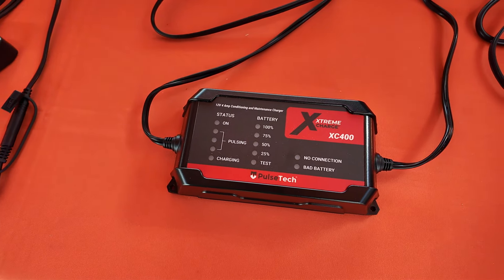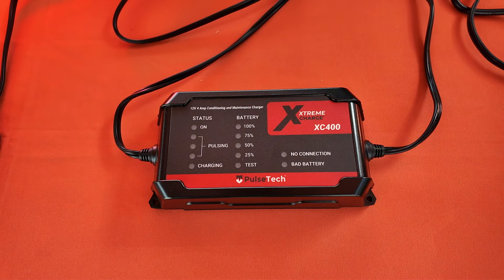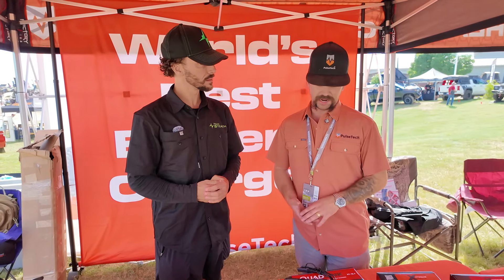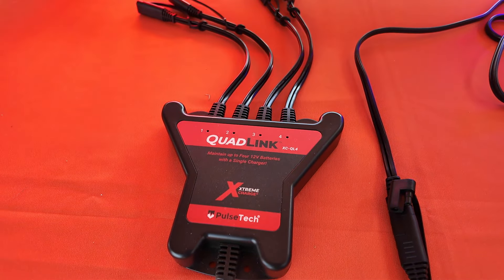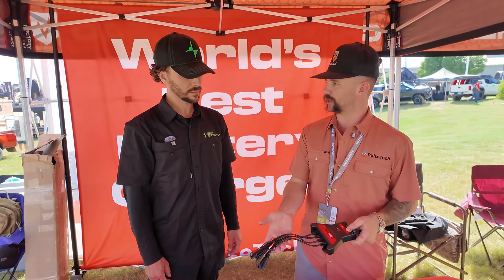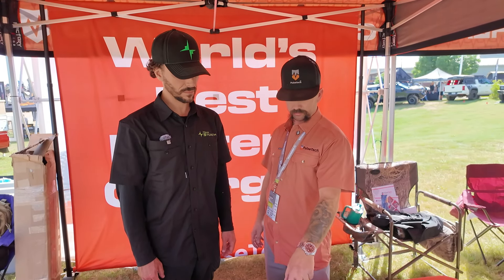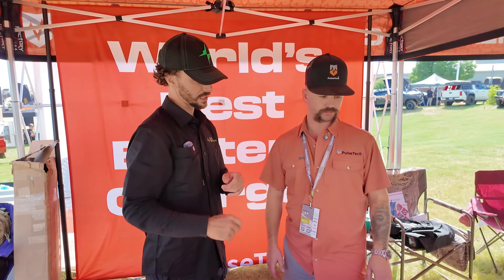So this is the XC400. This is a four-amp charger, and it's going to be used for 12-volt standard lead acid and AGM batteries. The XC400 is going to be the Mac Daddy. It can be paired with the Quad Link, so you buy just the charger itself — it's going to charge one battery. You pair it with the Quad Link and you can hook up four batteries off of one charger. It's going to charge in 15-minute increments on port one, port two, port three, and so on.